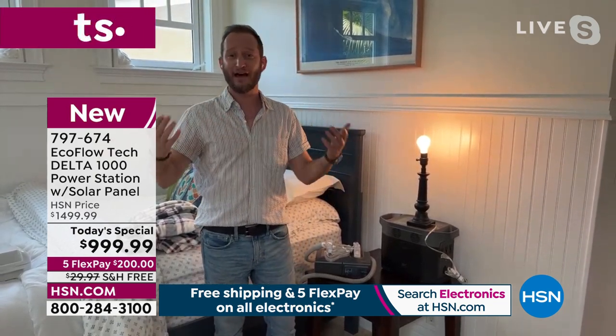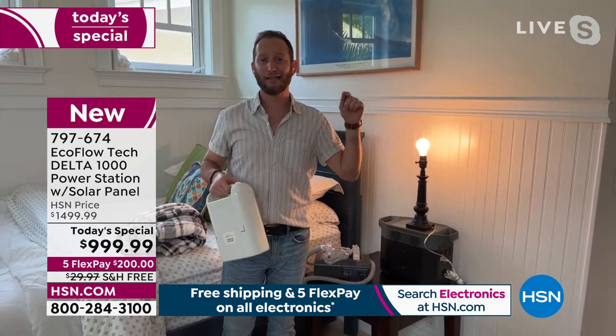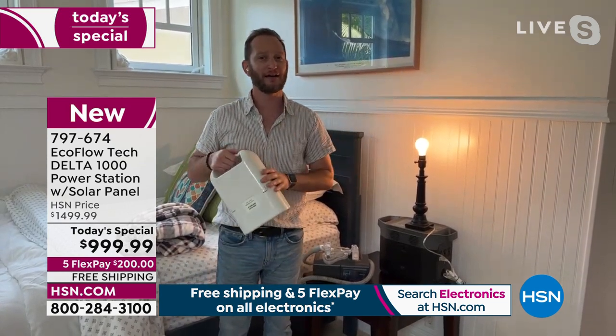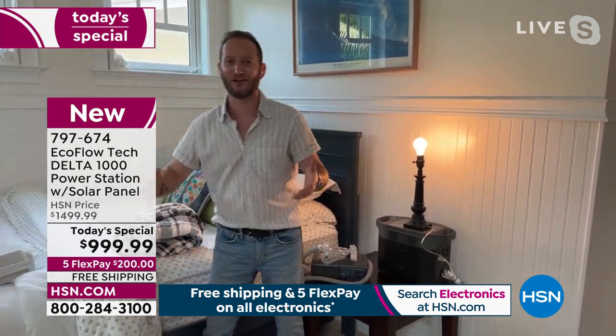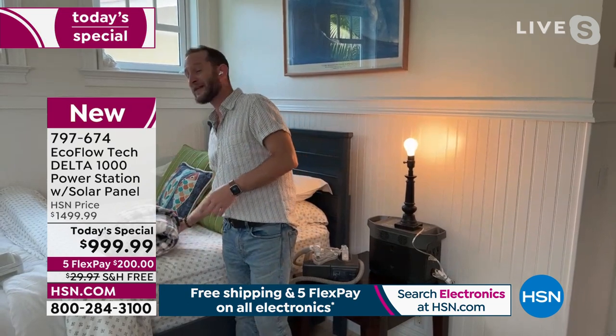Without power your $700 CPAP machine is rendered useless. This keeps it going, and the next day you just recharge the unit. That brings me to medical devices — dialysis machines — and even for me, I'm a walking Murphy's Law: if we lose power that's when I'll have an asthma attack and need my nebulizer. It's not a matter of if, it's a matter of when — you need to be prepared.